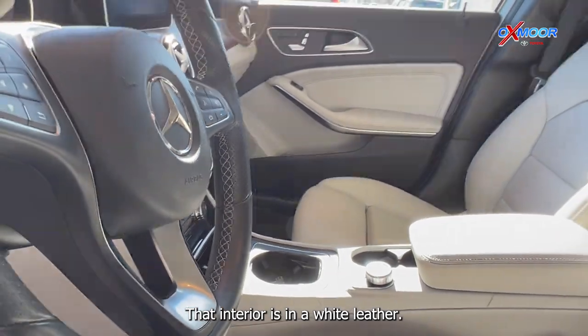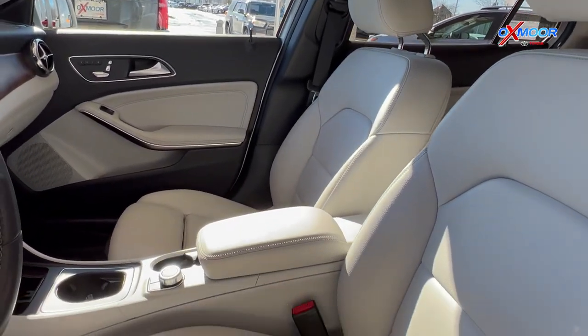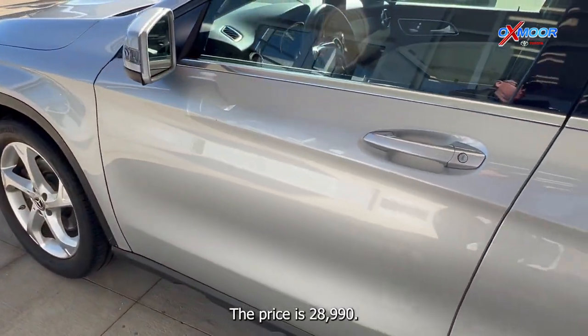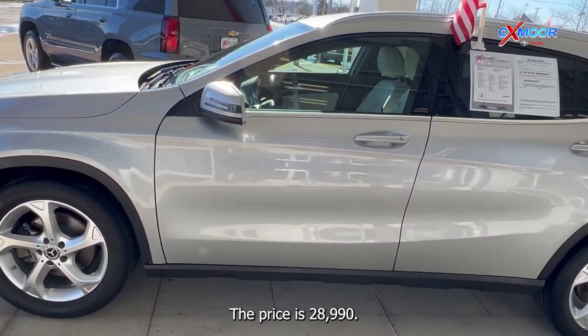The interior is in a white leather. The mileage is 56,664 and the price is $28,990.